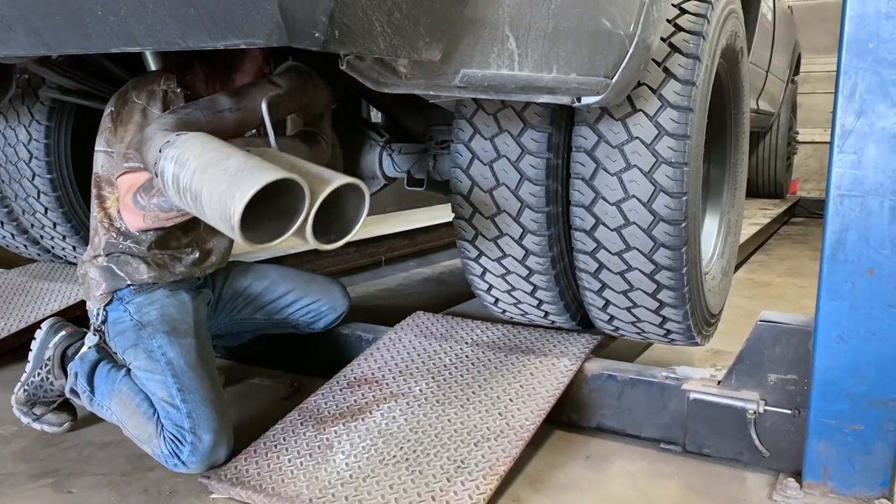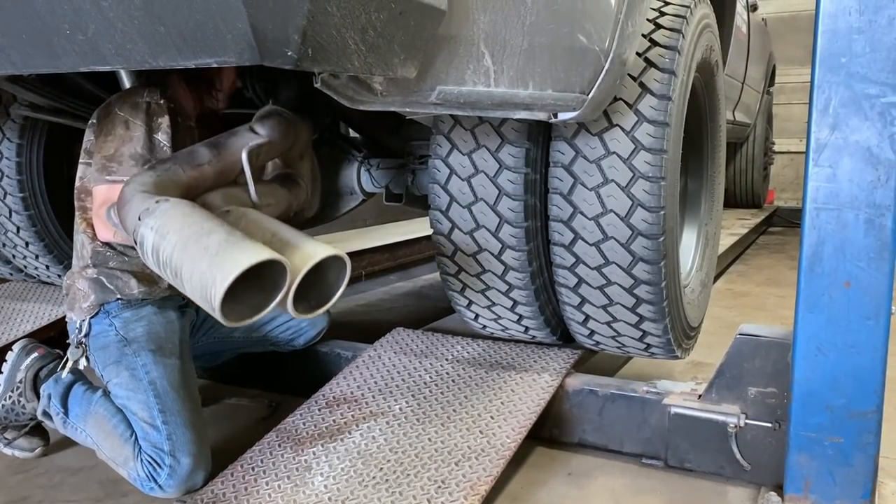One thing to note — this fat mega cab dually at 9,300 pounds, plus a full 90-gallon fuel tank, was too heavy for the 12,000-pound lift, so it couldn't pick it up. That just means I've got to be careful which shop I take it to. Anyway, that's the install for this video — let me know what you think about my Ford-looking exhaust, and I'll see you in the next one.